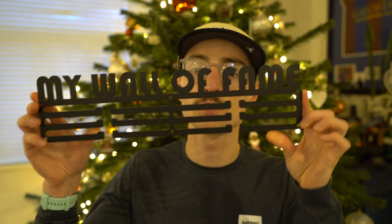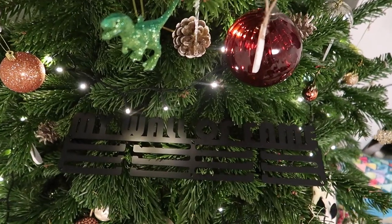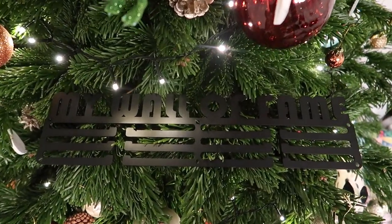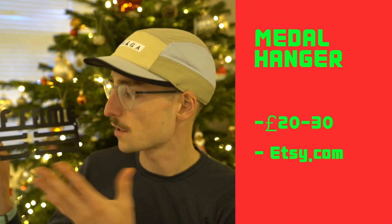My sixth idea is a medal hanger — one I actually got for my birthday this year. It's pretty self-explanatory: you hang all your medals on it so they're on display. You can also get personalised ones on Etsy for around £20-£30, where you can personalise the text on it, which I think is quite cool.